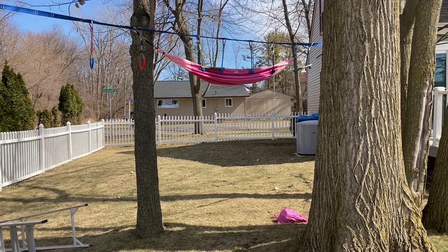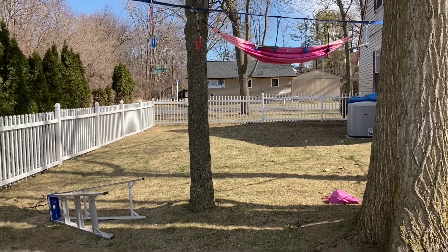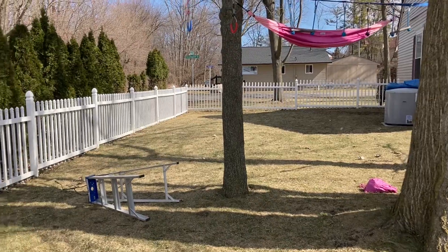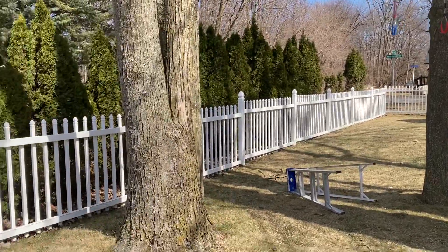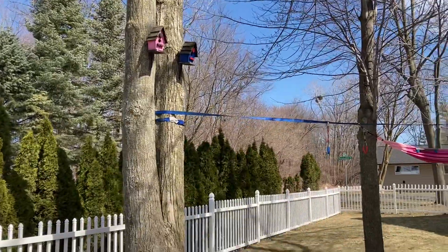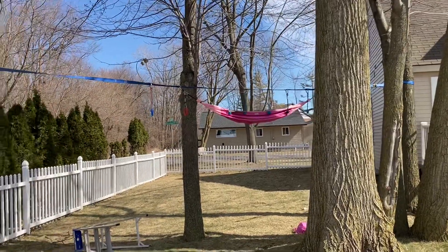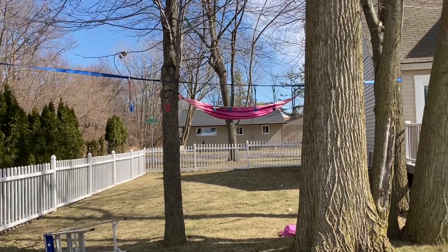The nice thing about that area is that it's generally pretty shady during the day, not very shady right now. There is another tree here. You can see that we have a line — just a tiny little ninja line and a hammock up there right now.